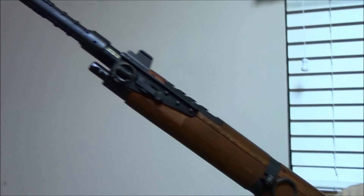Thank you for tuning in to this section. We'll have a couple more for you soon, continuing the theme of French military rifles and firearms.